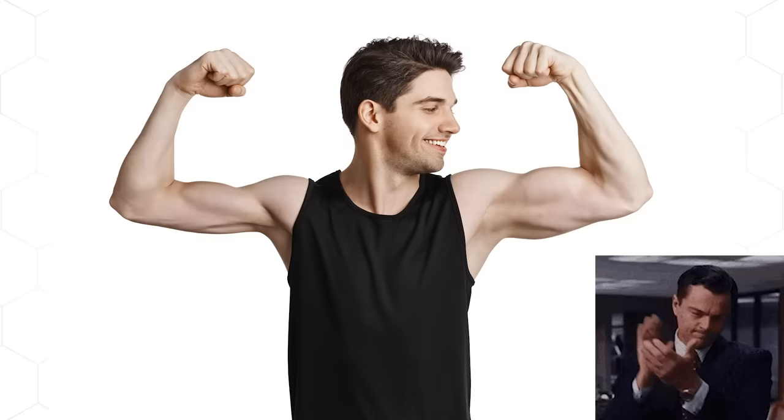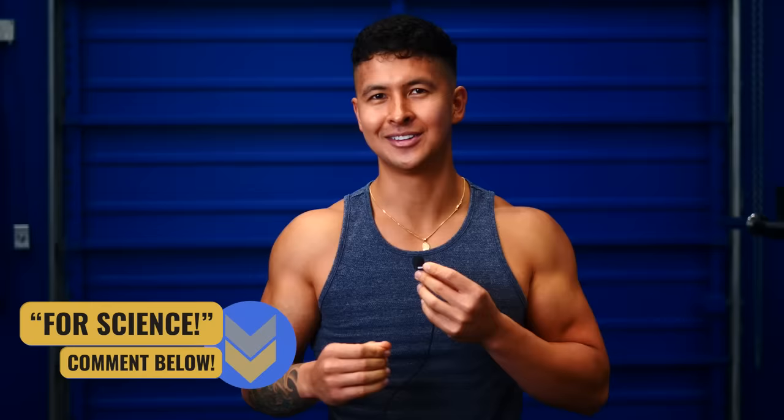By the way, before we dive into the last study, can we give the subjects from the previous triceps study a big round of applause? These guys are literally walking around with one arm one and a half times bigger than the other, and they did it all for science. So comment "for science" below to show your support — who knows, maybe one of them is even watching this video. Alright, let's move on to the final study.